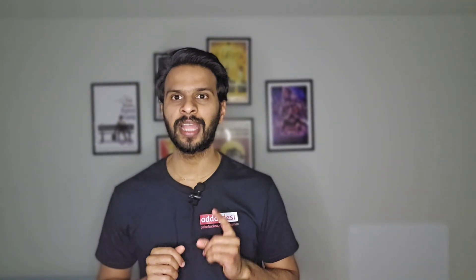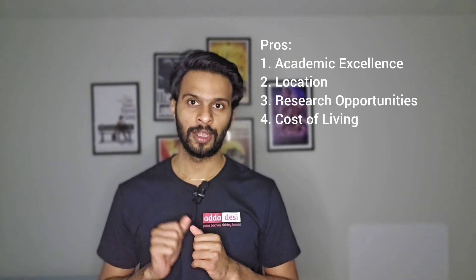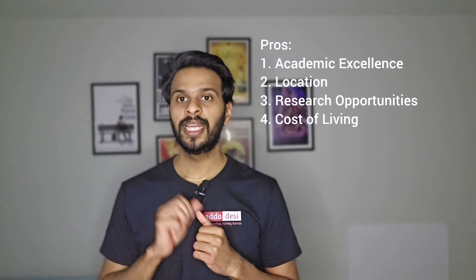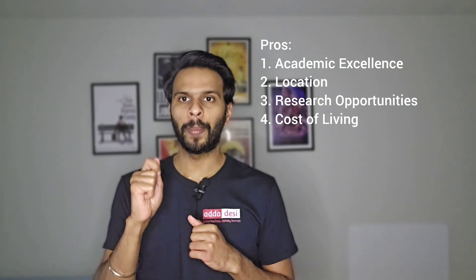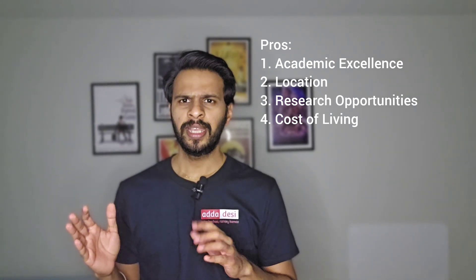There are some pros and cons of pursuing a master's degree at Wayne State University for international students. Some of the pros are: First, Academic Excellence — Wayne State University is known for its strong academic programs and research opportunities in various fields, particularly in engineering, business, and health sciences. Second, Location — located in Detroit, Wayne State University offers proximity to a major metropolitan area with diverse cultural experiences, entertainment options, and job opportunities. Third, Research Opportunities — Wayne State University is a leading research institution offering international students opportunities to participate in cutting-edge research projects and collaborate with renowned faculty members. Fourth, Cost of Living — compared to other major US cities, the cost of living in Detroit is relatively lower, making it more affordable for international students to manage their expenses.